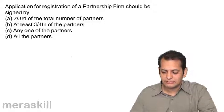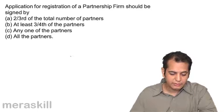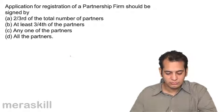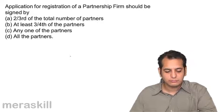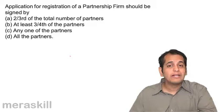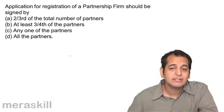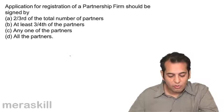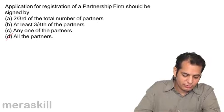Application for registration of a partnership firm should be signed by: A. Two-thirds of the total number of partners, B. At least three-fourths of the partners, C. Any one of the partners, D. All the partners. While applying for registration, all the partners have to sign it — there has to be a consent of all the partners. So the answer here is all the partners.